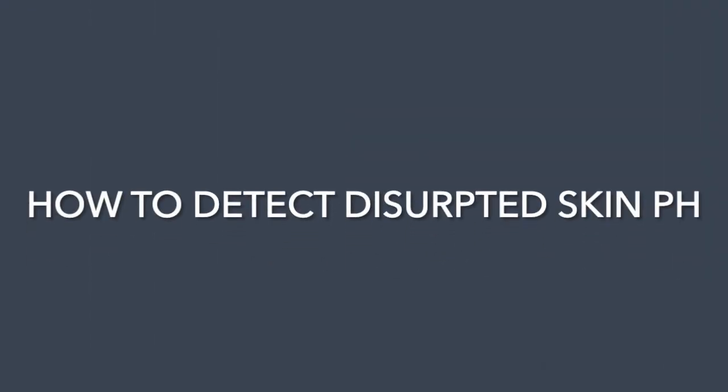Before we talk about how to optimize your skin pH, let's cover how you know if your skin pH is disrupted. This is actually quite simple — just ask yourself how your skin looks and feels. Does your skin look dull, red, or a bit irritated? Do you have acne or eczema? Does it feel tight, dry, almost like your skin is too small for you? If so, you might have a disrupted skin pH, and we're going to cover what you can do to help bring it back into balance.